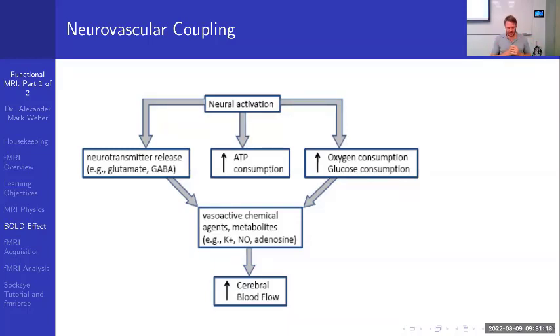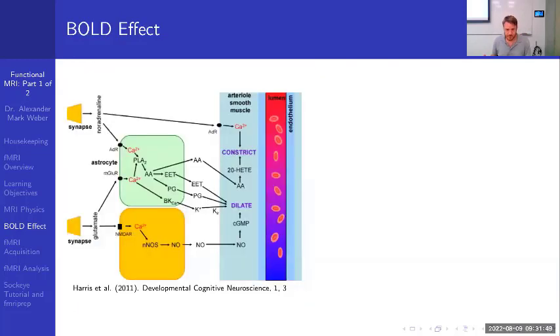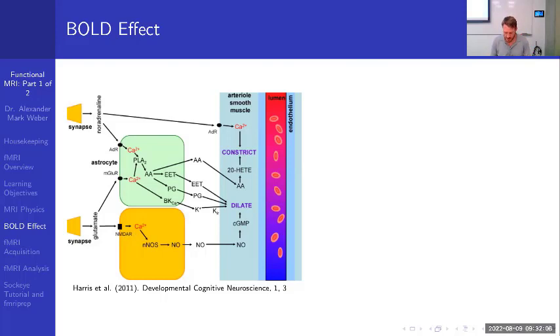This over-supply of oxygen — due to the mismatch between cerebral blood flow and oxygen consumption — is the basis of what's called the Blood Oxygen Level Dependent (BOLD) fMRI signal, which detects alterations in levels of deoxygenated hemoglobin and cerebral blood flow. Through astrocytes and secondary signaling pathways, neural activation results in vessel dilation and an over-abundance of oxygen, resulting in a brighter MRI signal than before neural activation.